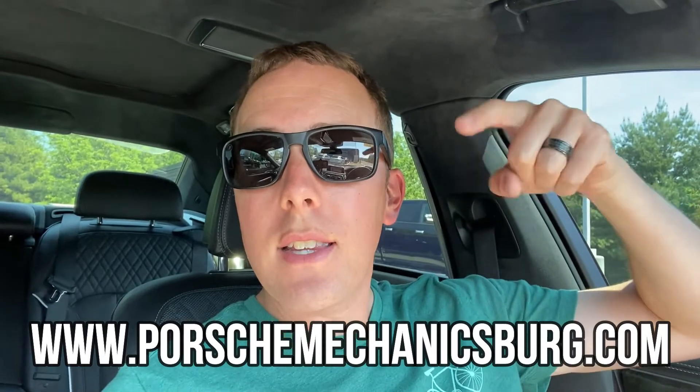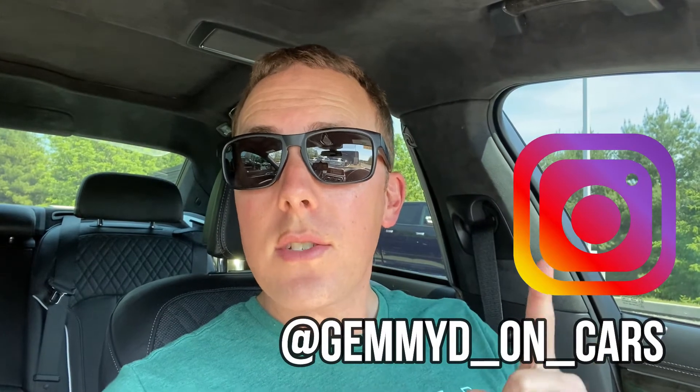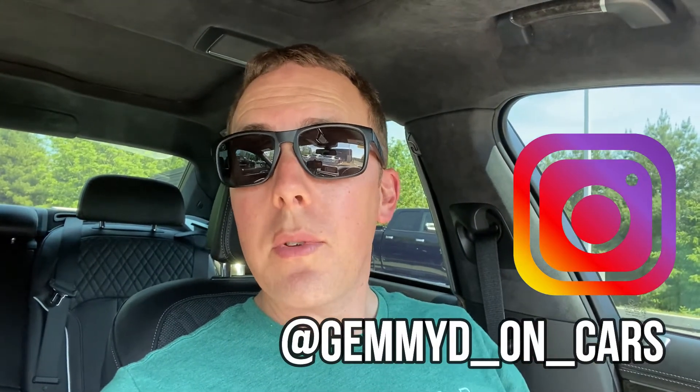Big thank you to Porsche Mechanicsburg for access to this car — they let me come back two weeks in a row. Don't forget to hit that subscribe button and let me know what you think about the M760. Follow me on Instagram at GammyDonCars, where you can see the cars I review before they get posted to YouTube. Stay tuned — I'm gonna try something crazy after this video.